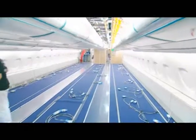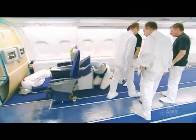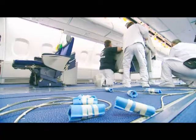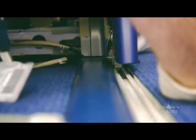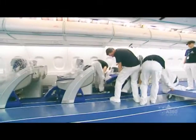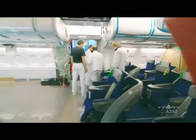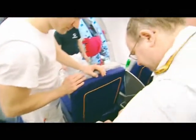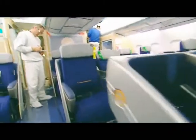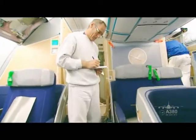Besides 8 seats in first class and 420 in economy class, there are 98 business class seats to accommodate future fans of the first Lufthansa A380. And time is getting short. The Superjumbo with the serial number MSN38 will soon take to the skies as Lufthansa's new flagship.